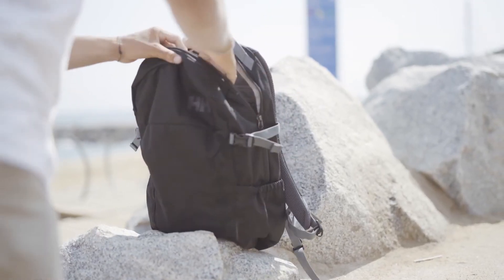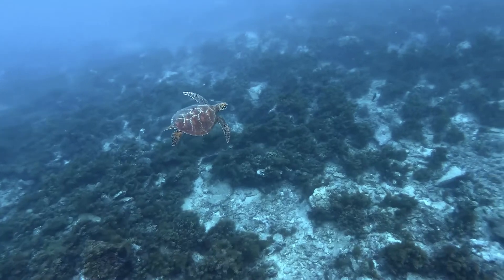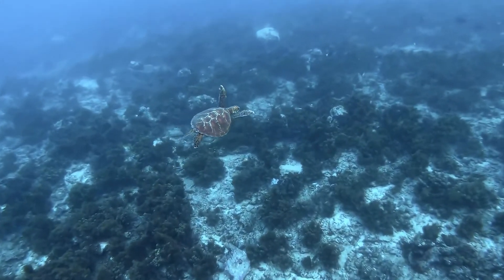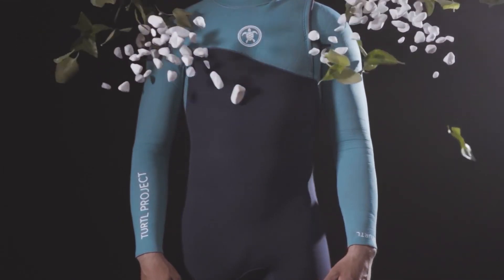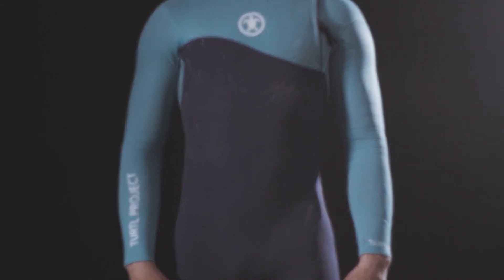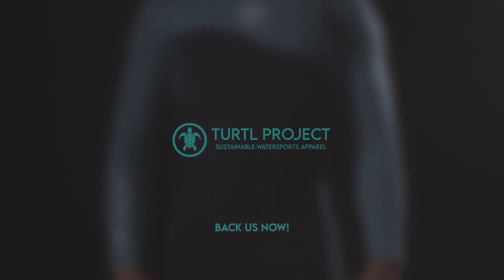The shell bag lets you easily bring your wetsuit without pouring a single drop of salty water in your backpack. And last but not least, we've accomplished our goal to be sustainable – always considering the best low-polluting fabrics with the best performance to reduce our carbon footprint significantly. Back us now and make your contribution to the ocean.